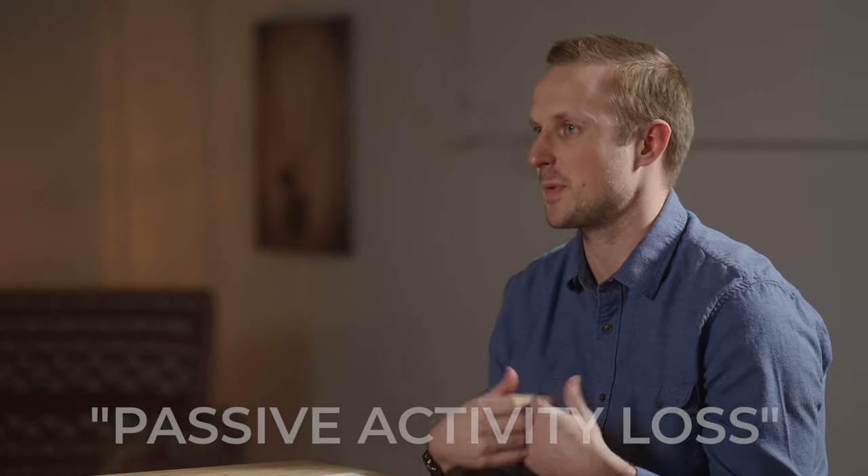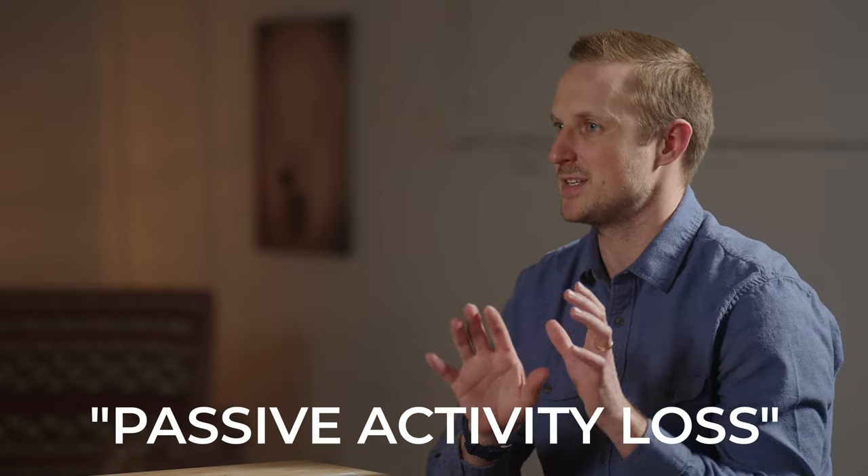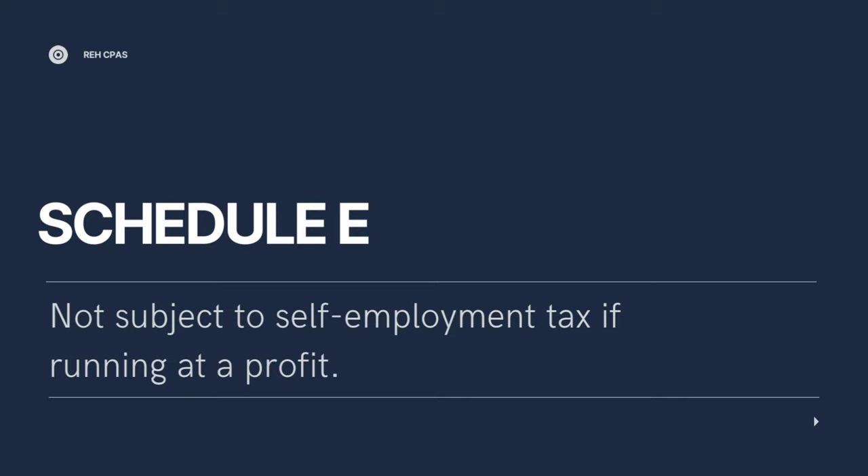Schedule E has its good things and bad parts. If that rental activity is running a loss, you're going to have a hard time deducting that loss in most situations because it's going to get wrapped up in what's called passive activities — it'll be a passive activity loss. You don't lose it, it's just not immediately deductible against other sources of income. There are some income limitations where you may be able to take some of it, and you phase out over time. Conversely, if it's producing taxable income, that income is not subject to self-employment tax, so you don't have to pay that additional 15.3% on the income.